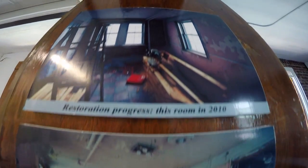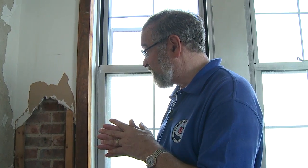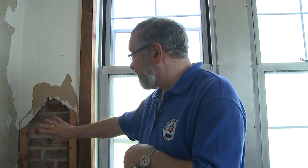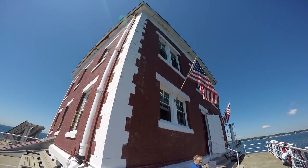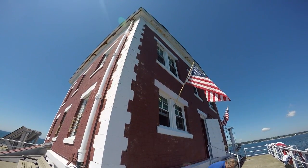But when the keepers left, the structure deteriorated. When we really got serious about some of the restoration work around 2010, a lot of the rooms were down to the brick or just big holes in the wall. Over the past seven years, Todd Gipstein, president of the Ledge Light Foundation, has worked with volunteers to restore the lighthouse to its former glory.